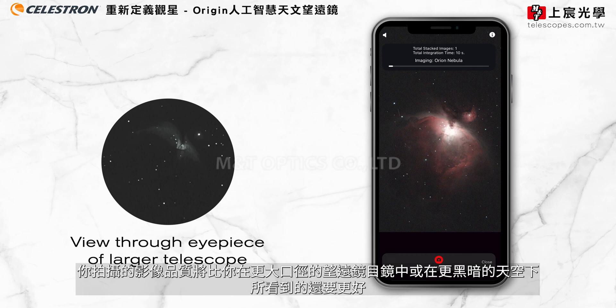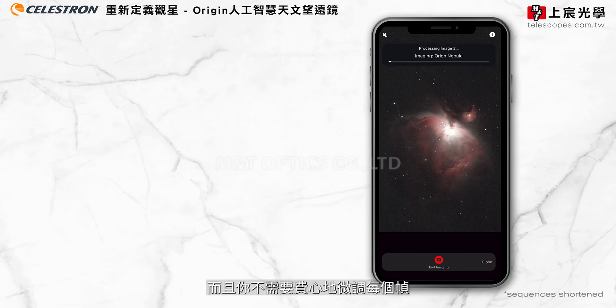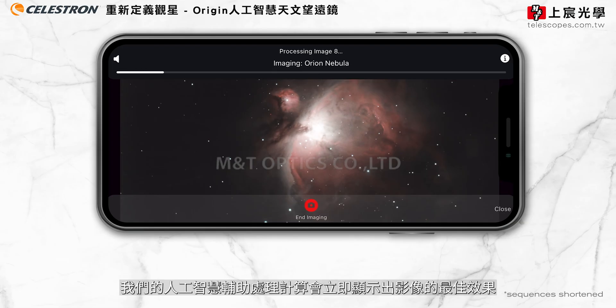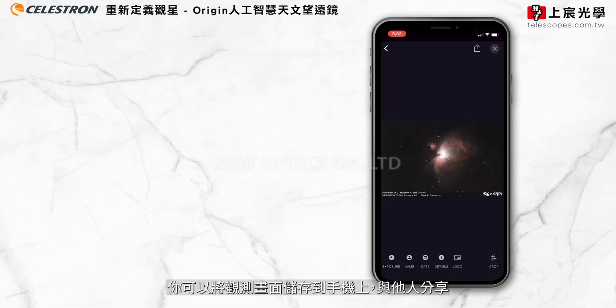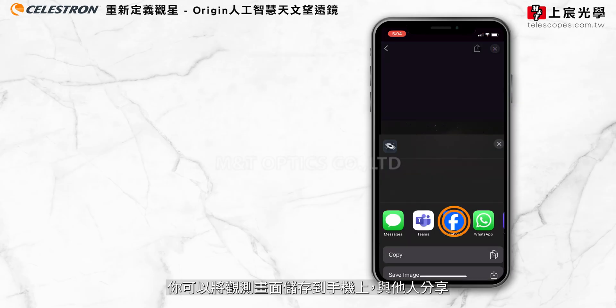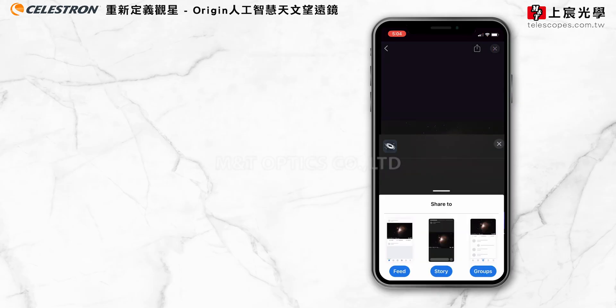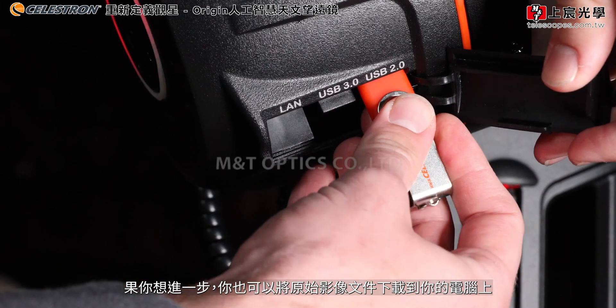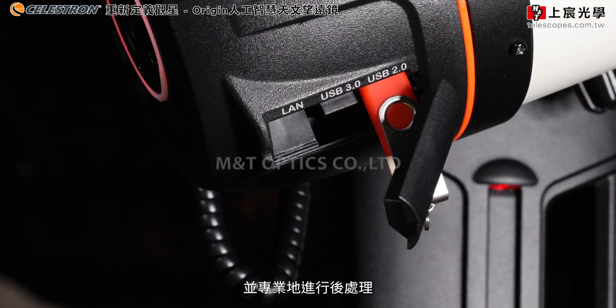Your images will look better than what you'd see in the eyepiece of a much larger telescope under much darker skies. And you won't need to painstakingly fine-tune each frame. Our AI-assisted processing algorithm instantly brings out the best in your image. You can save your discoveries to your phone and share them with a tap. If you'd like to go further, you can also download the raw image files to your PC and process them like the pros.